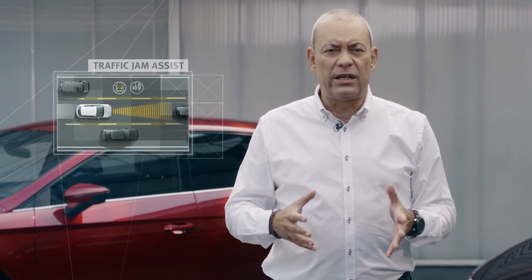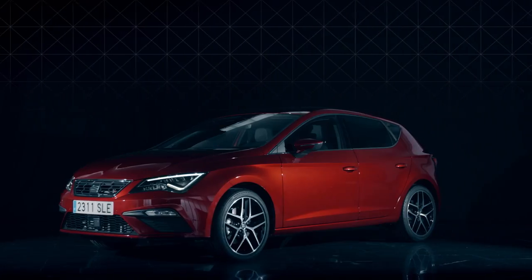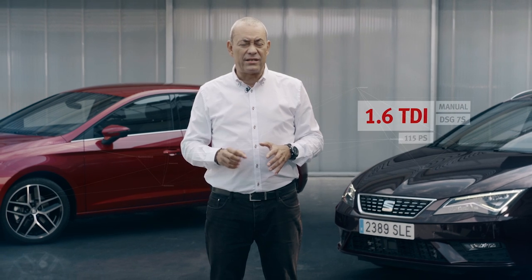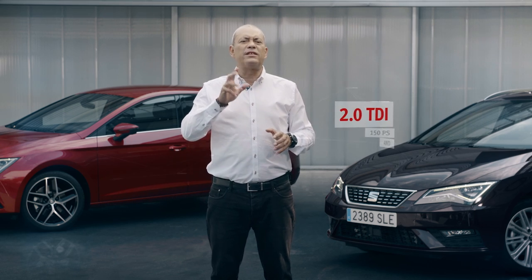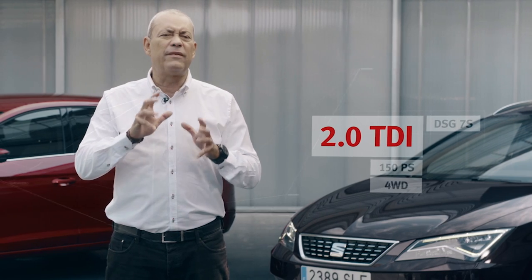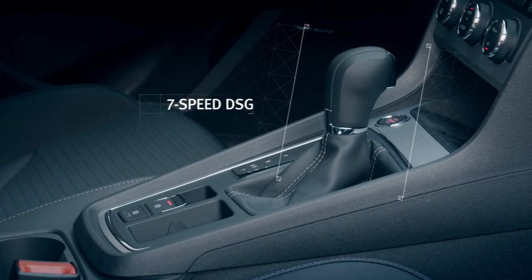On the comfort side, traffic jam assist is now available for cars fitted with DSG transmissions. The powerful and efficient Leon engine range now includes a new 1.6 150 PS TDI engine available with both manual and 7-speed DSG transmissions. And also particularly for the ST, the current 4-wheel drive 2.0L 150 PS TDI engine is now available with 7-speed DSG.